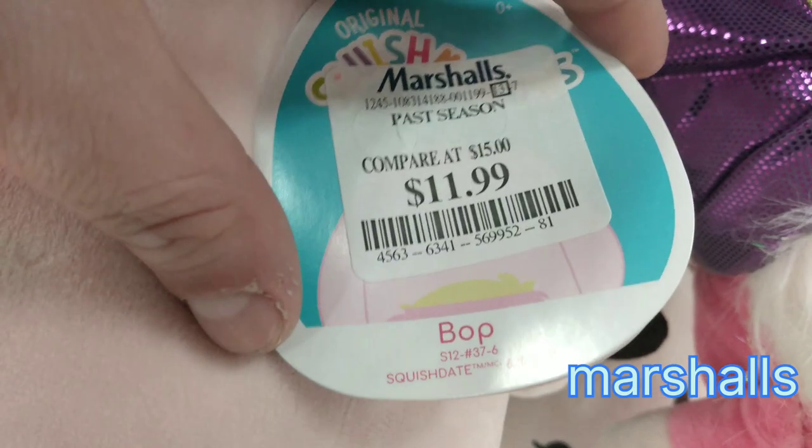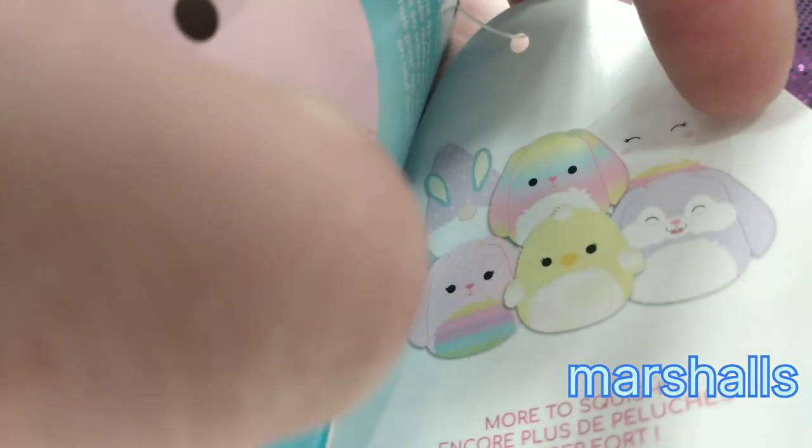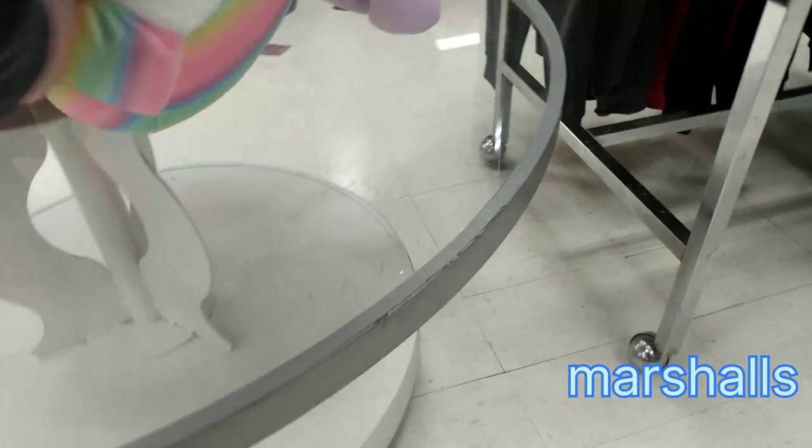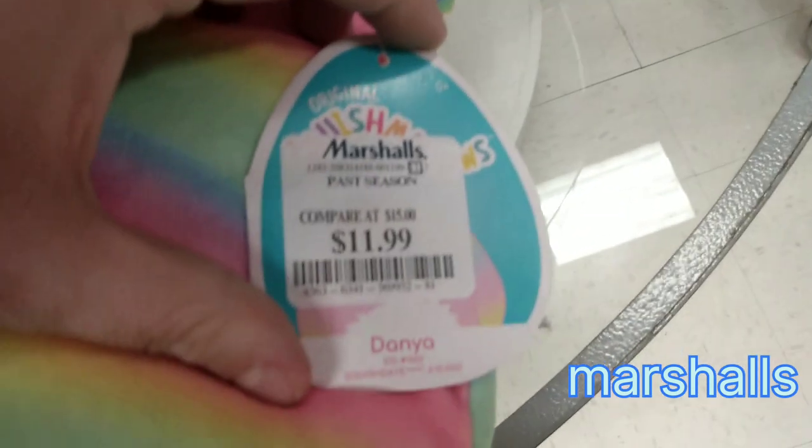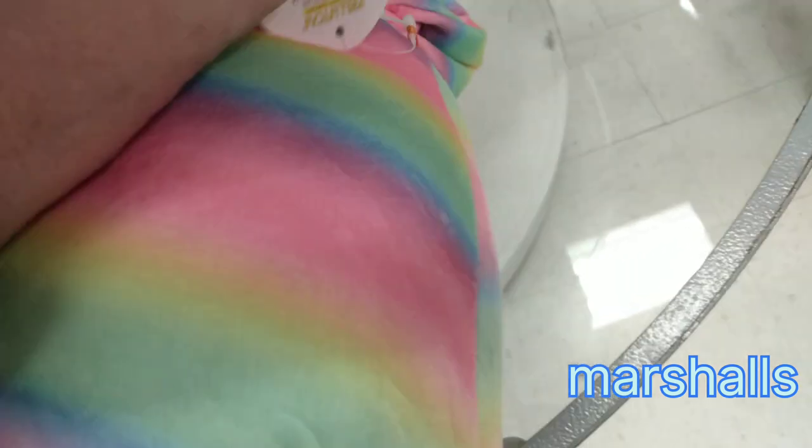She's $11.99, and that says 6-10-2020. Here is the squad right there, so you can see there are a few others that we need to be on the lookout for. Looking over here is another bunny, and this one has a rainbow with a white fuzzy belly named Damia.